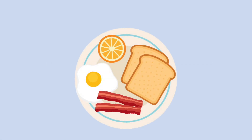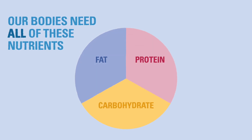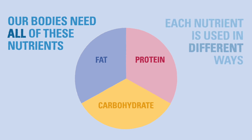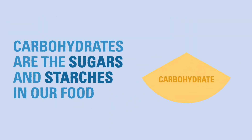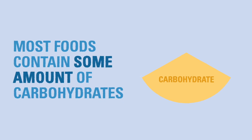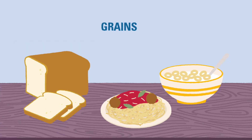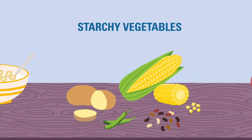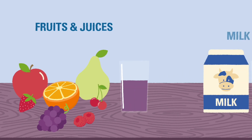All food is made up of a combination of three nutrients: carbohydrates, fats, and proteins. Our bodies need all of these nutrients, but they are processed and used in different ways. Carbohydrates are the sugars and starches in our food. Many foods contain carbohydrates or a mixture of ingredients that contain carbohydrates. Foods with carbohydrates include grains like bread, pasta, and cereal, and starchy vegetables like potatoes, peas, beans, and corn.